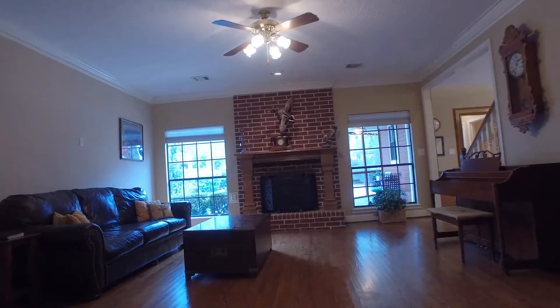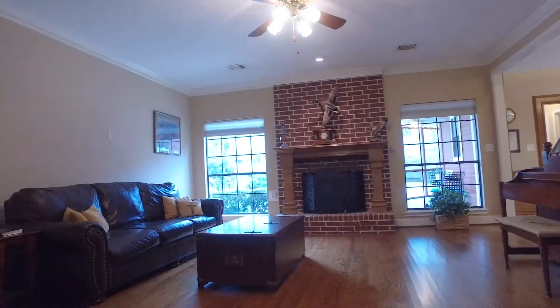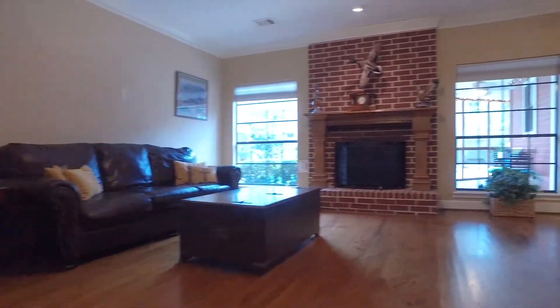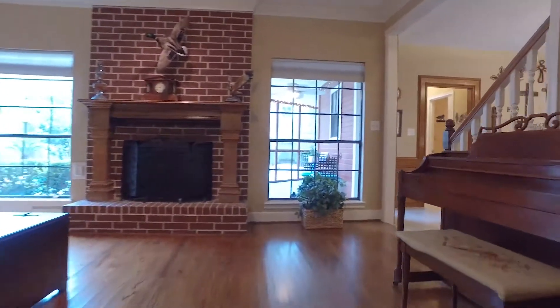In a great location in the highly sought-after Woodlands Village Cochrane neighborhood, this home is unique in so many ways. The family room offers a big fireplace and lots of natural light, wood floors, and crown molding.